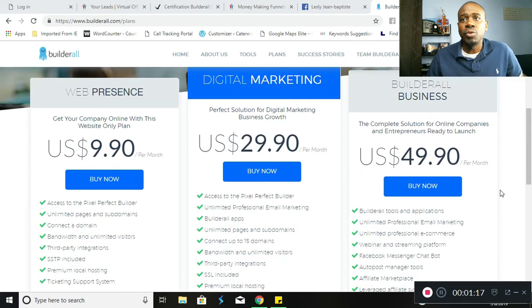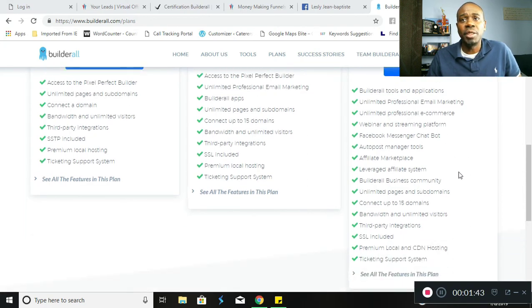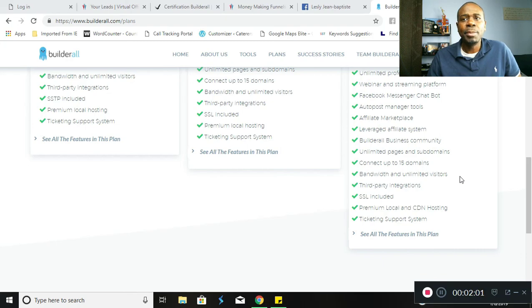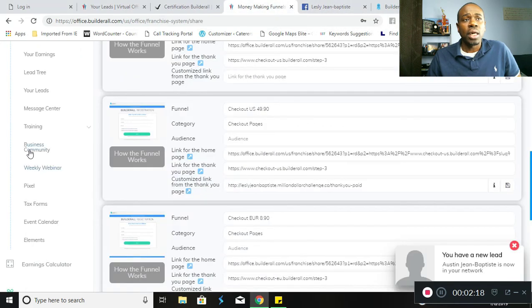Last but not least, the Builderall Business Plan — this plan is for affiliates and people looking to make an income marketing or referring others to the platform. It's a complete solution for online companies and entrepreneurs. Included are all Builderall tools and applications, unlimited professional email marketing, e-commerce, webinar and streaming platform, Facebook Messenger chatbot, auto-posting manager tools, affiliate marketplace, leverage affiliate system, Builderall business community, unlimited pages and subdomains, connect up to 15 domains, bandwidth and unlimited visitors, SSL included, premium local and CDN hosting, and ticketing support system — all for $49.90 per month.